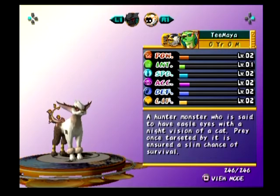The T Maya. Aww, it's so cute! A hunter-monster who — I almost said monster-hunter — a hunter-monster who is said to have eagle eyes with night vision of a cat, prey once targeted by it ensured a slim chance of survival.